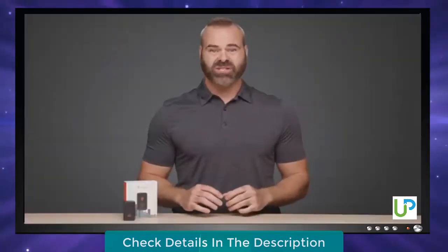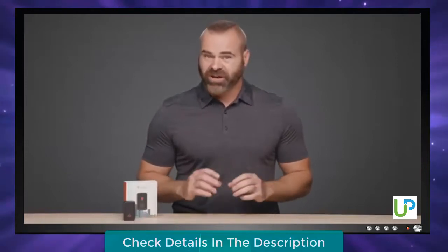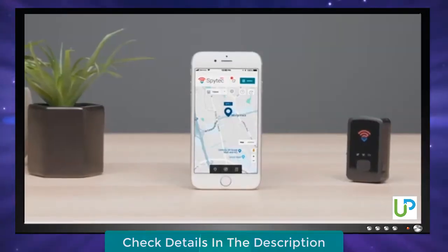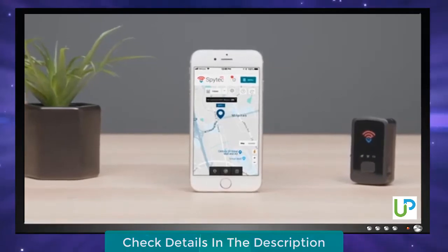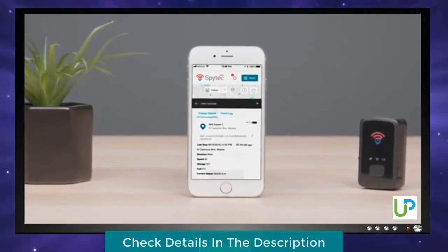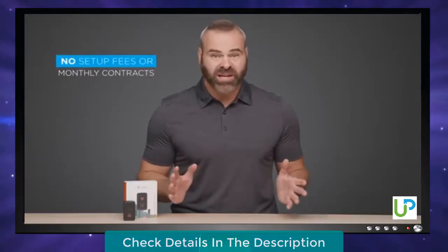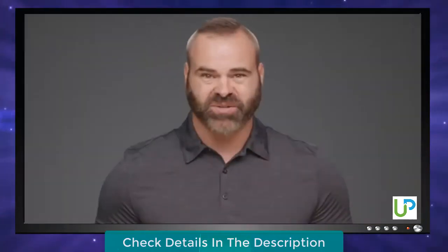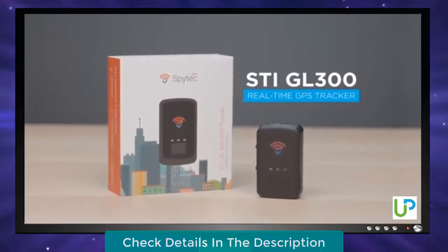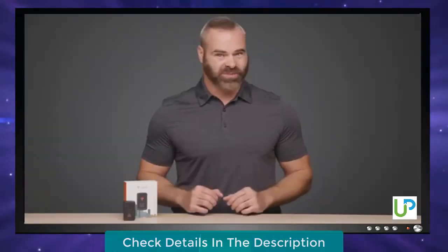With SpyTech's GPS tracking platform, you can monitor the activity of your tracker in real-time, set up alerts, or even get custom reports summarizing the data. Log in from anywhere to use advanced geo-tracking technology in a sleek, easy-to-use interface. There are no setup fees or monthly contracts, so just use it as you need it. Get to tracking with the STI GL300 real-time GPS tracker — only from SpyTech.